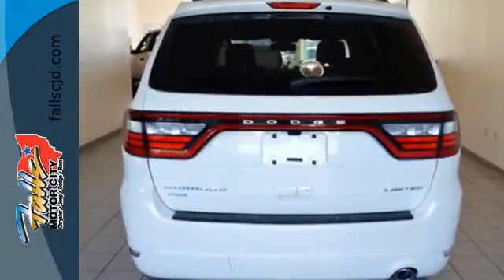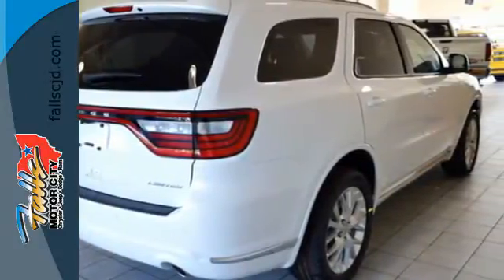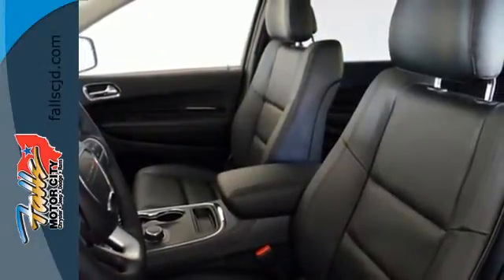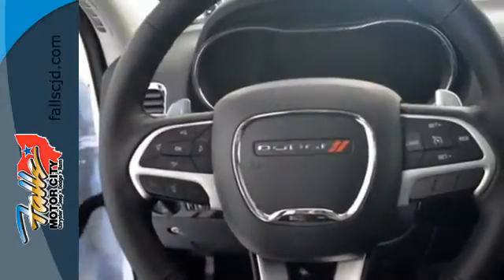Ambient lighting greets you as you effortlessly get in and take off with Keyless Go. Swipe the touchscreen to stay connected and entertained with Uconnect, and control your conversations hands-free with integrated voice command with Bluetooth. Rotary Shift gives precise control to the 8-speed automatic transmission, helping with the best-in-class power and fuel economy.